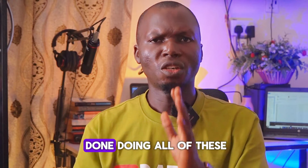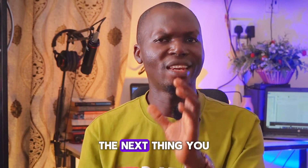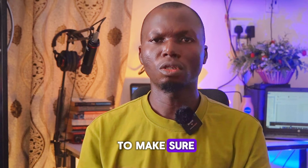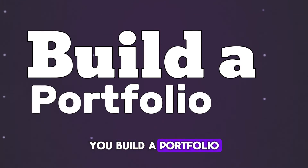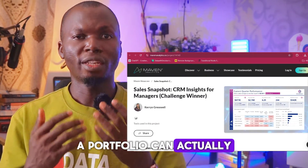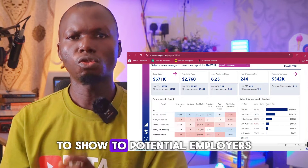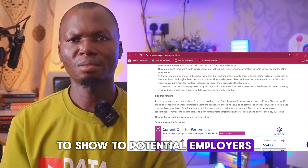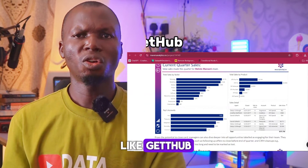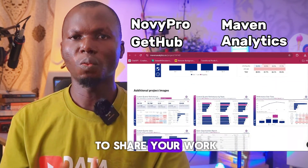Once you have a few projects done, the next thing is to build a portfolio, which is very important. Building a portfolio means creating a collection of your projects to show to potential employers. You can use platforms like GitHub, Novi Pro, or Mervin Analytics to share your work.